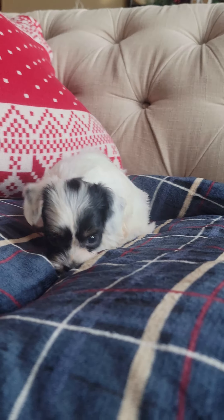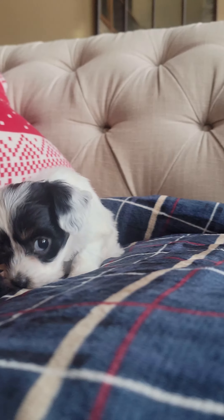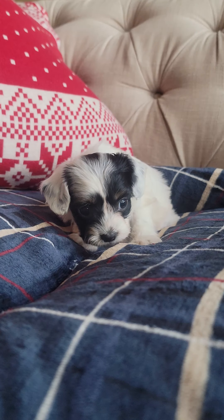This little girl over here is Donna. She is a little black and white. She has a little tri eyebrow — she has tan on her eyebrows.